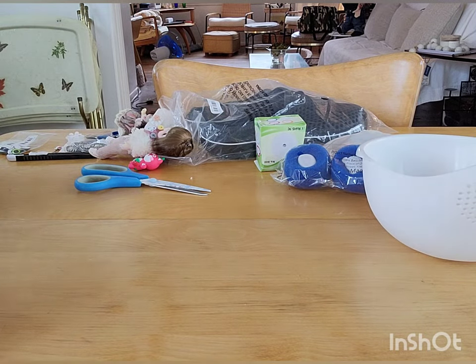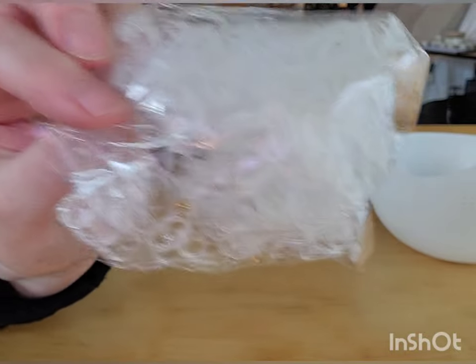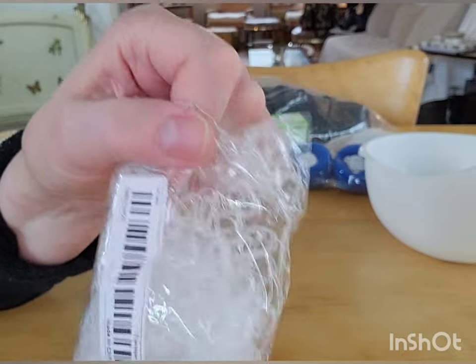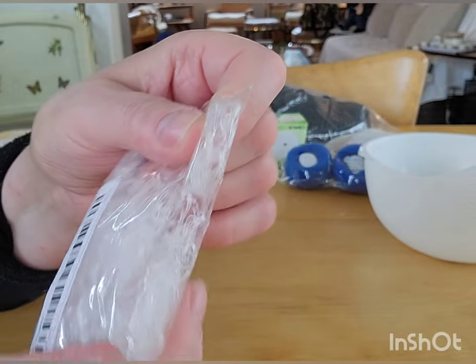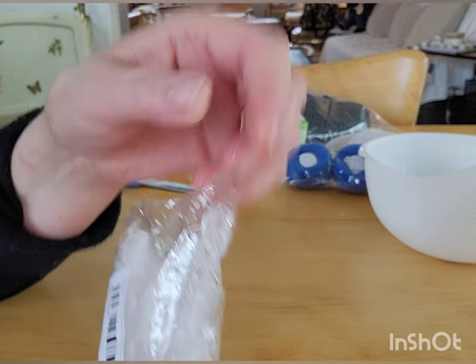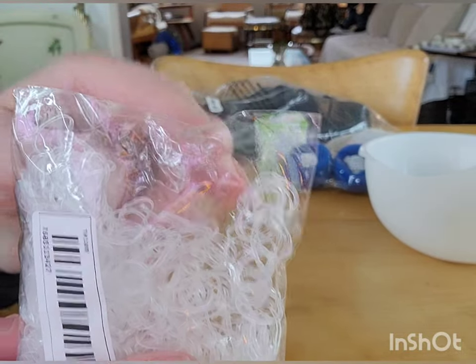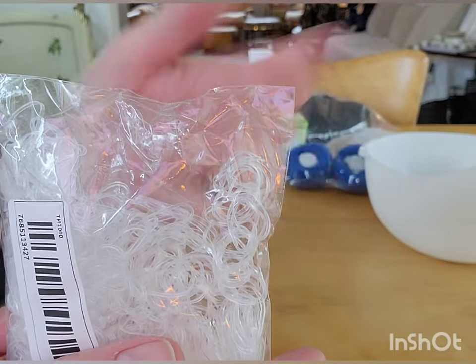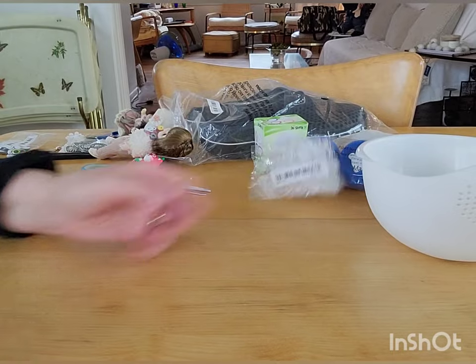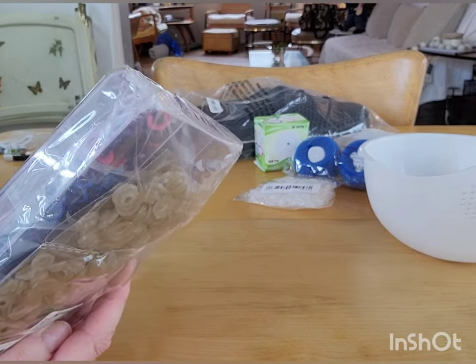These are just clear elastics that I use for my hair and my doll's hair — for all kinds of things, sewing too. They have good deals on these — it's even cheaper than the dollar store, and these are the good ones for your hair. You can put these in and when you want to get them out you just pull and they break real easy, so you're not trying to yank them out of your hair.